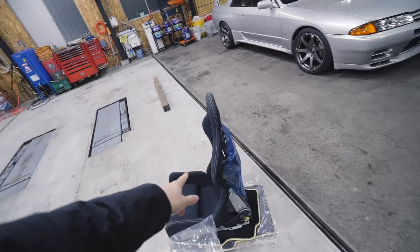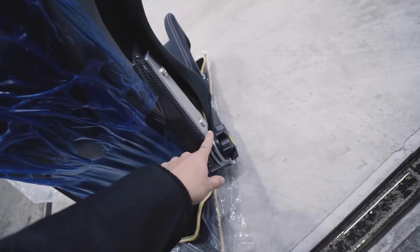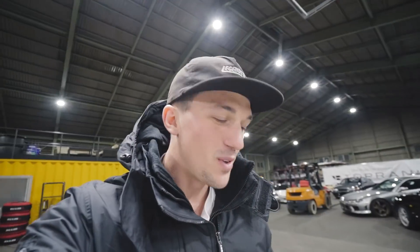And then my favorite pickup of the day — the Bride Japan Gaia 2 racing bucket seat, which is actually reclinable too, in carbon fiber backing for the GTR. Today was a really awesome day and I'm extremely happy with what I found.